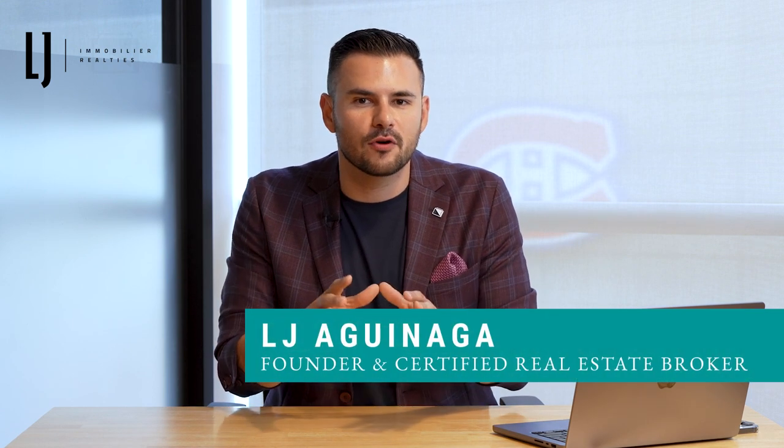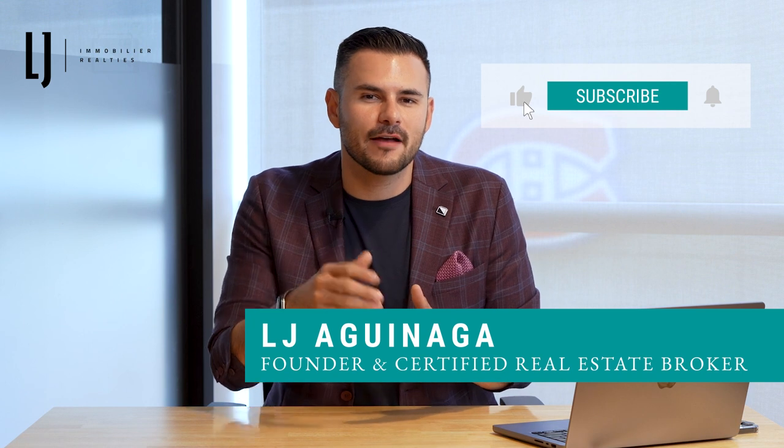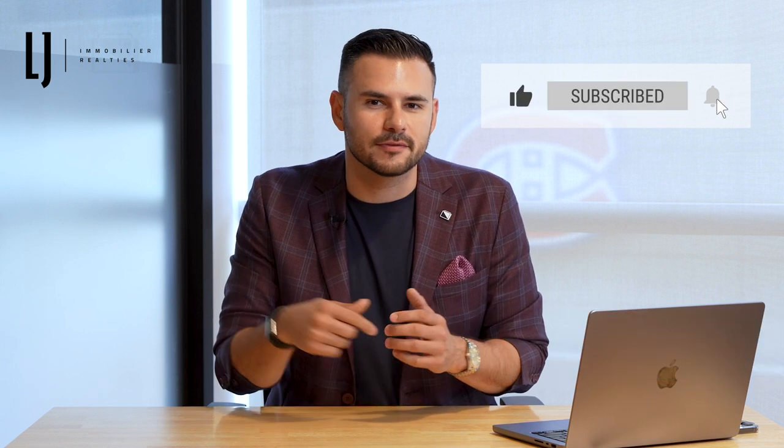My name is LJ Aguinaga, real estate broker with LJ Realities, and if you get any value from this video, please hit the like and subscribe button.